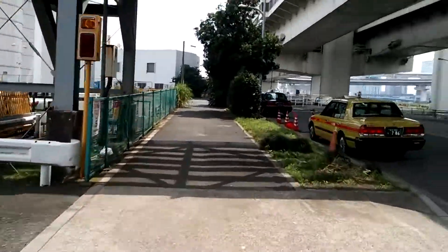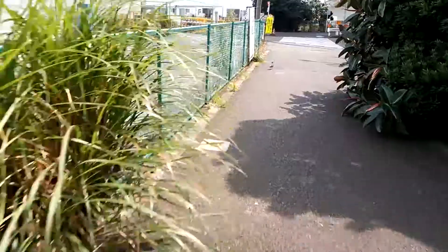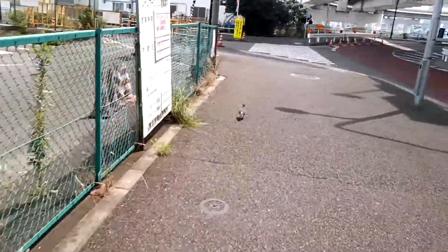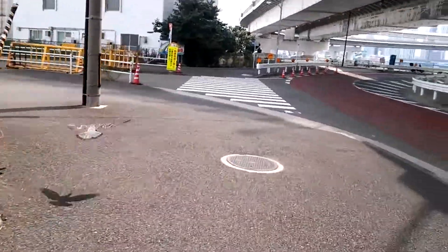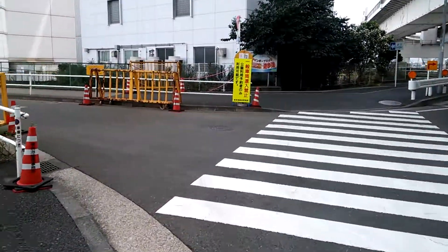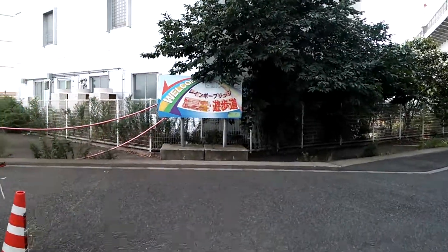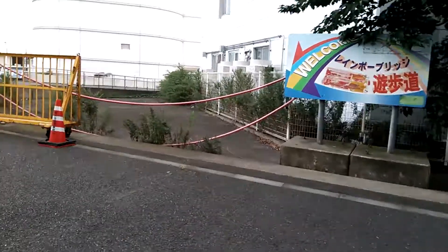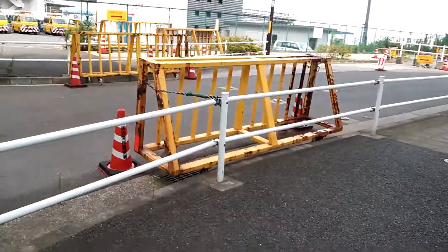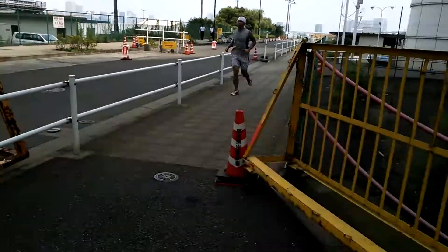So anyway, you end up in this really industrial-looking area — this is actually a pier for a dock. And here you see a sign: welcome to the Rainbow Bridge walk path. The entrance is that way.